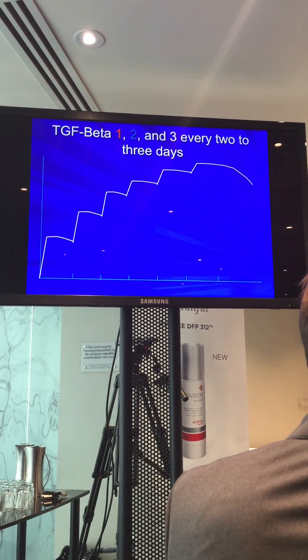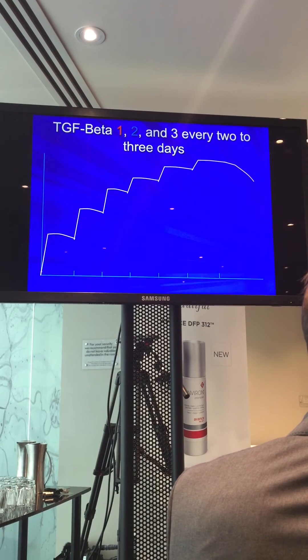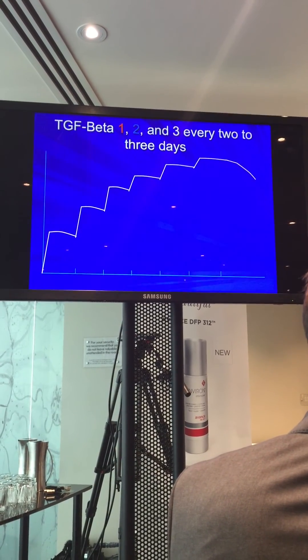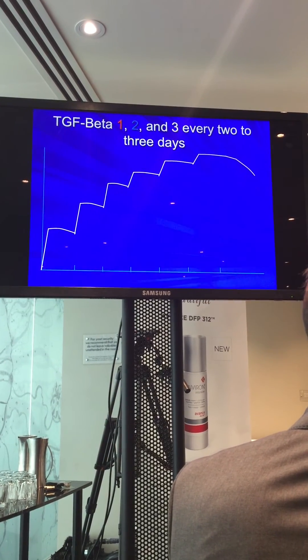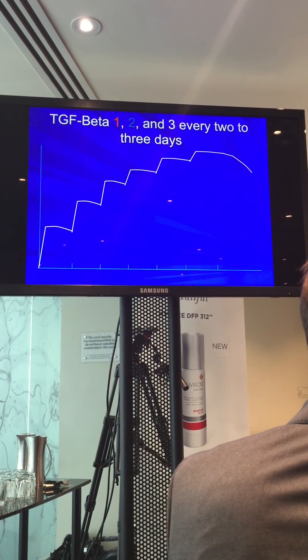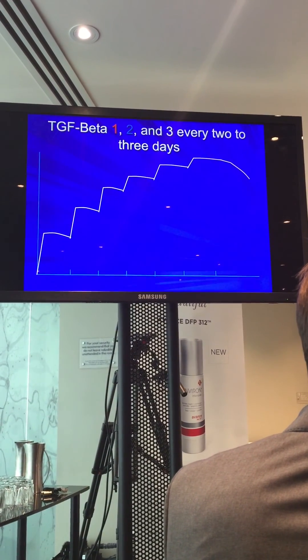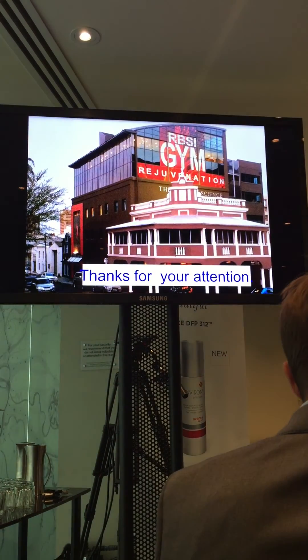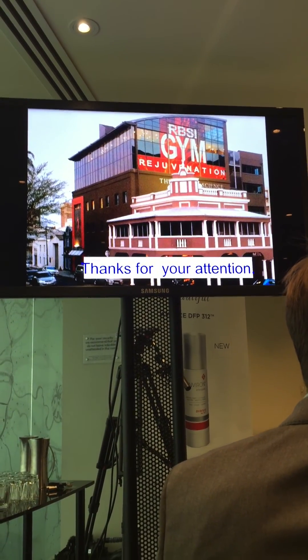However, needling every second day isn't something the average person may do, because it doesn't fit in with their work — whereas once a week fits in better. On the other hand, there are people who take holidays and decide they want results quickly, much like those who opt for facelifts. The question is what happens after the client waits two weeks.